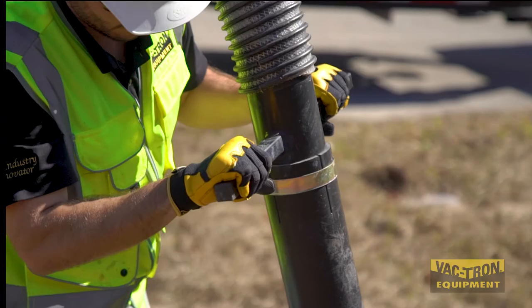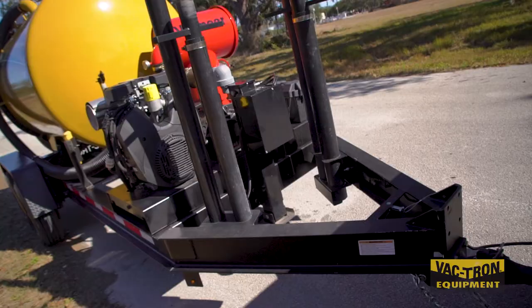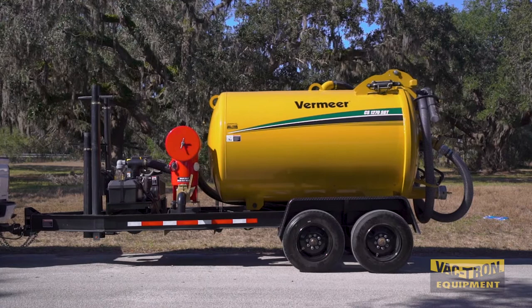This unit is efficient to own and operate. The industrial vacuum offers large capacity, safety and transport, wet-dry filtration, and the best built trailer on the market.